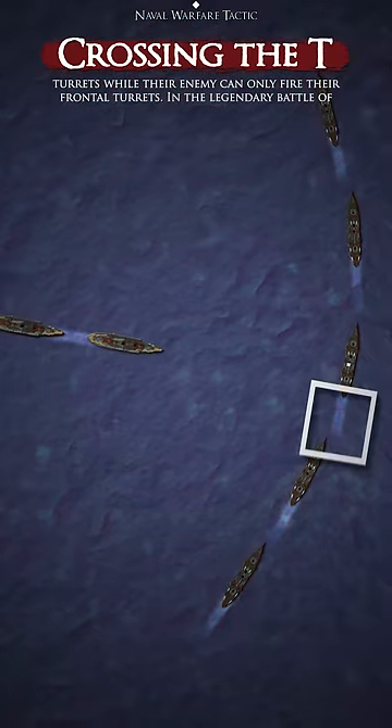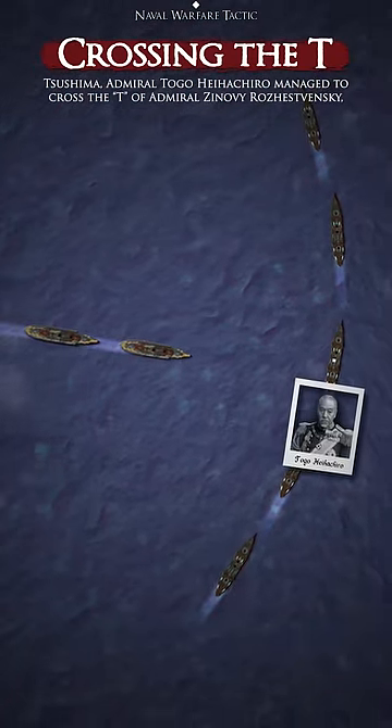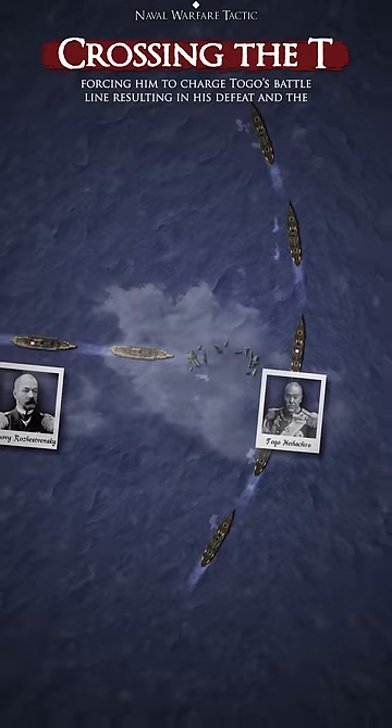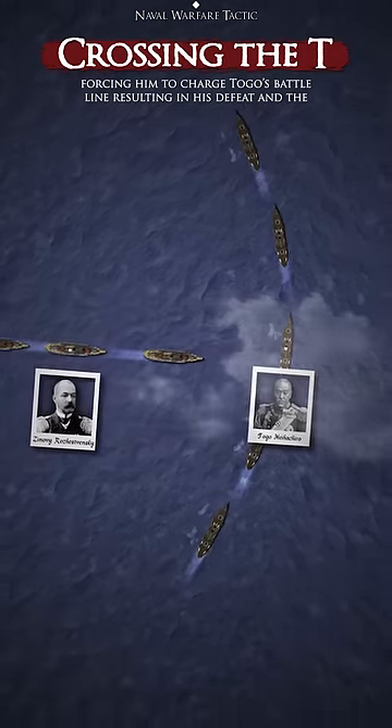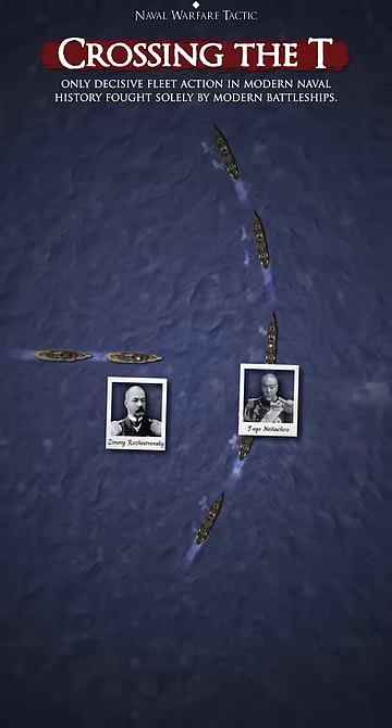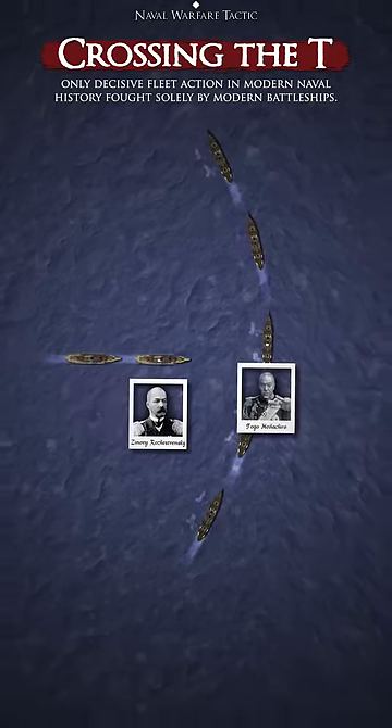In the legendary Battle of Tsushima, Admiral Togo Heihachiro managed to cross the T of Admiral Zinovi Rozhestvensky, forcing him to charge Togo's battle line, resulting in his defeat and the only decisive fleet action in modern naval history fought solely by modern battleships.